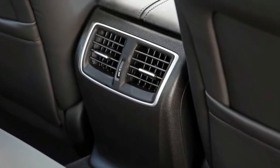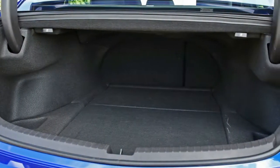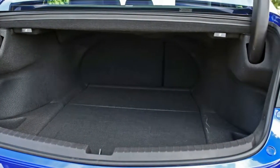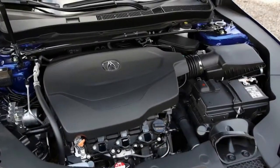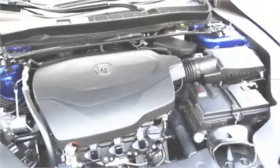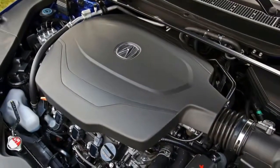The 3.5-litre V6 develops 290 horsepower and 267 pound-feet of torque routed through a 9-speed automatic transmission. Front-wheel drive with rear-wheel steering is standard, but the V6 is available with Acura's Super Handling All-Wheel Drive system, which can shuttle power to each wheel separately as needed, improving traction and handling.